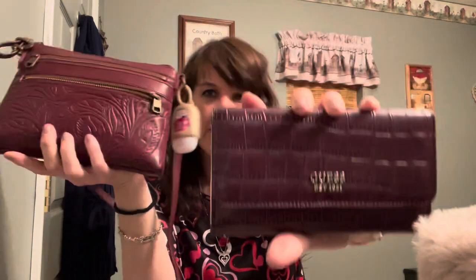He did find me this Guess wallet, and it really matches my vintage purse - I did a video on it a few days ago and it's a darker plum. I think the wallet would probably go in this bag, but it's a little large for it, so I'm just going to use it in my other one. I don't really care that my wallets match my bags anyway.